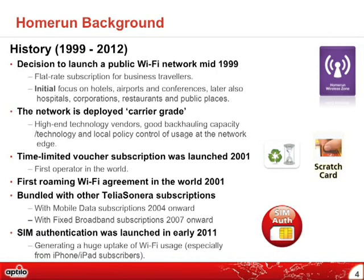Some background on Home Run: it started back in 1999 with a decision to launch a public Wi-Fi network. The first site went into operation in October 1999. In the beginning, we had flat-rate subscriptions mainly for business travelers — it was quite expensive equipment. The initial focus was on airports, then hotels and conference venues, and then different corporations, hospitals, restaurants, and other places.